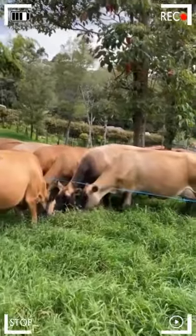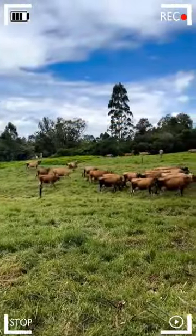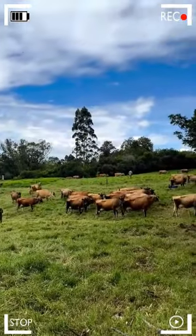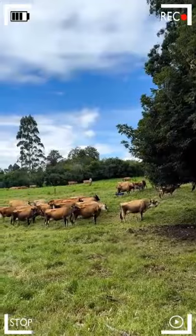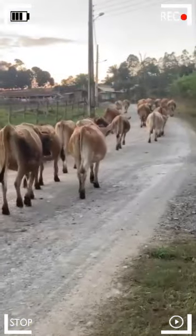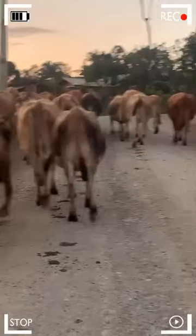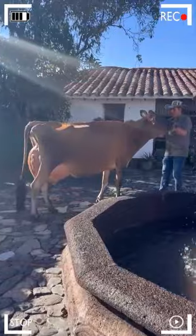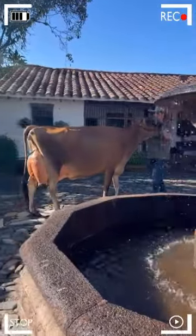The history of the Jersey breed dates back many centuries when the ancestors of these animals arrived on the island of Jersey. It is believed that Jersey's forebears were brought to the island by the Vikings during their raids in the 9th century. Over the years, Jersey breeders dedicated themselves to improving the breed through careful selective breeding programs, focusing on enhancing milk production and the physical conformation of the cattle.